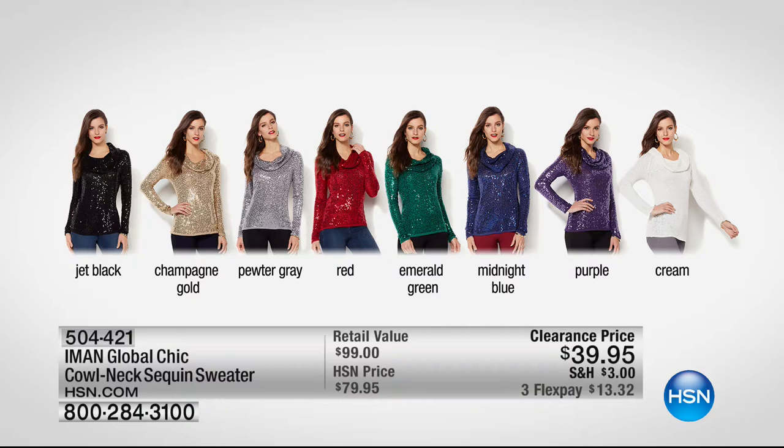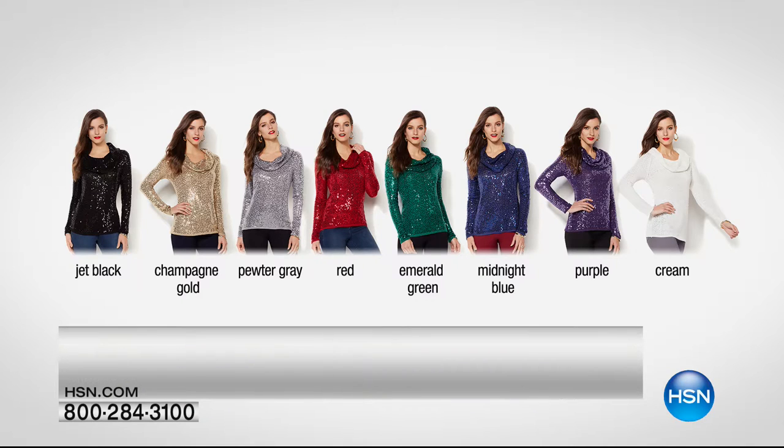This is her Global Chic Cowl Neck Sequin Sweater — that beautiful, classic cowl neck, which is so universally flattering, done with sequin detail in really pretty colors. We've got the jet black, the champagne gold, the pewter gray, the red, that stunning emerald green. The purple is about to sell out, and we've got the cream as well. Extra small through 3X. Red is going to sell out. $39.95 down from $79.95.